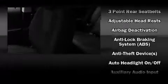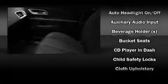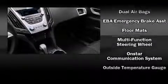Passenger security is always assured thanks to the various safety features such as dual front impact airbags with occupant sensing airbag, head curtain airbags, traction control, brake assist, ignition disabling, and OnStar.